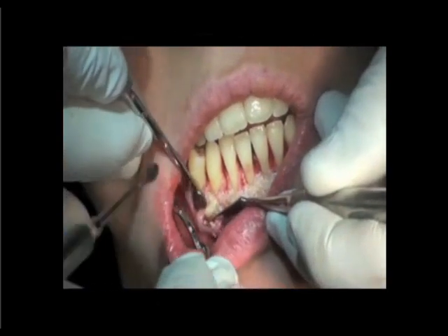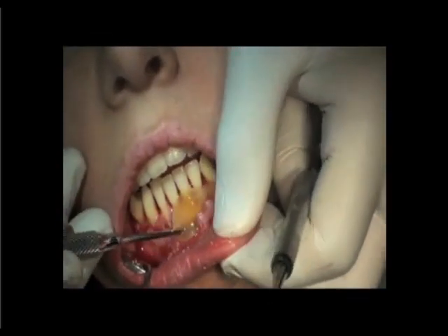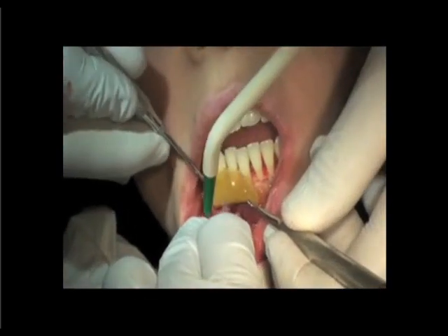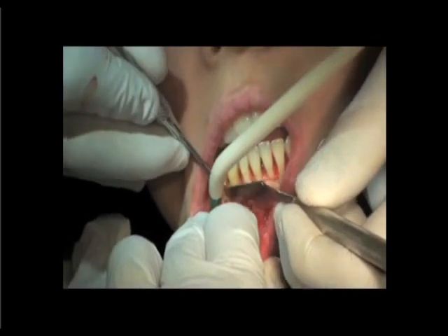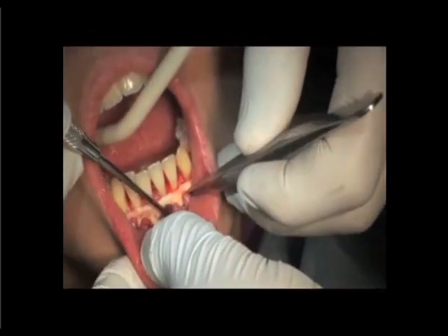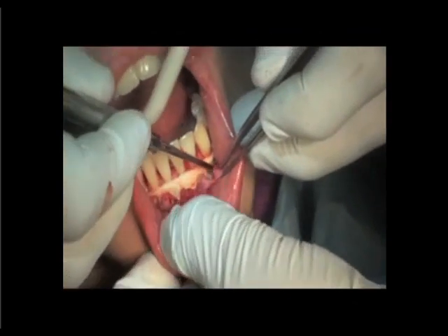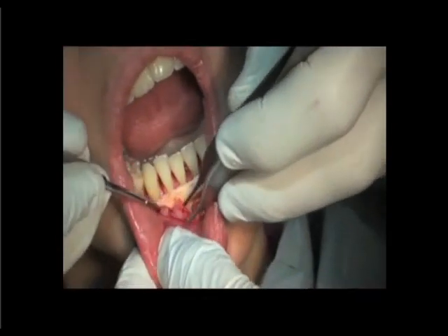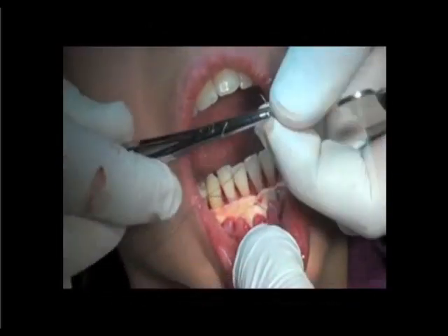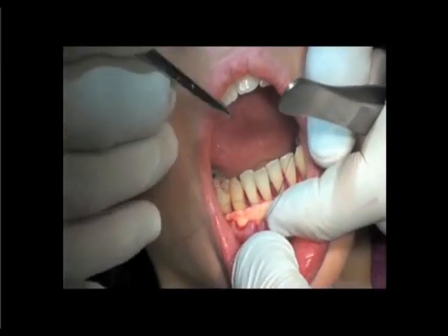After the bone graft, the surgeon placed a membrane of growth factors on top of the hard tissue graft. And on top of all of this, a very thick collagen matrix was placed to help regenerate not only the bone but also the soft tissue. The flaps were then sutured with no tension.